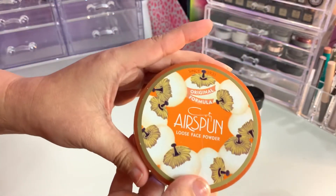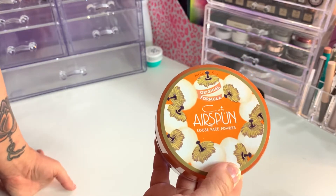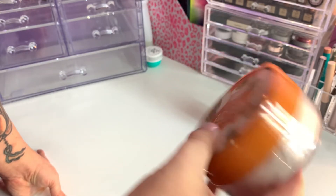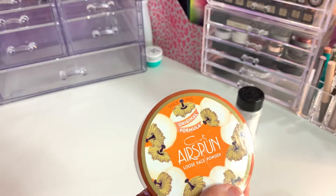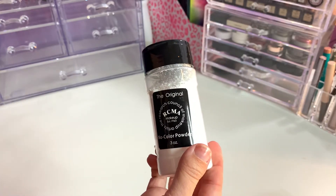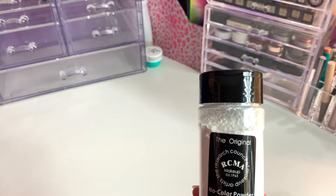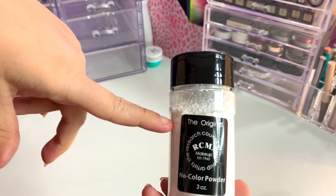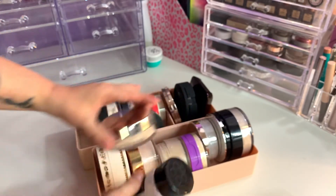The Coty Original Airspun — I'm going to get rid of this. It does leave flashback if you're using flash, fair warning. It's a great powder but I'm not willing to take that risk, and when you open it there's powder everywhere, so I'm getting rid of that one. I'm going to keep my RCMA powder — I use it to set my face and bake, but also for my large-chested women: if you put Vaseline or something underneath your breasts and then put this on top, it helps with chafing.